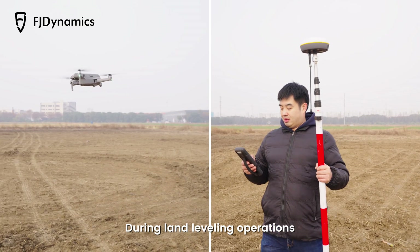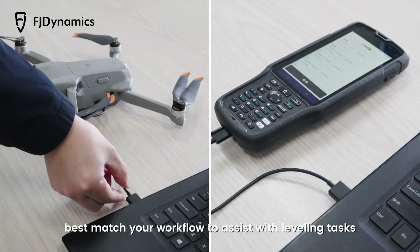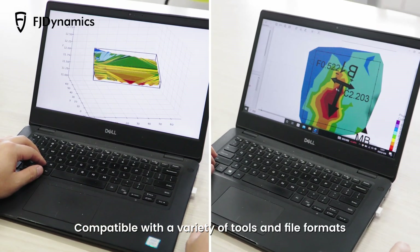During land leveling operations, you can freely use the tools that best match your workflow to assist with leveling tasks. Compatible with a variety of tools and file formats, the AL-02 is the right tool for your collaboration in the operation.